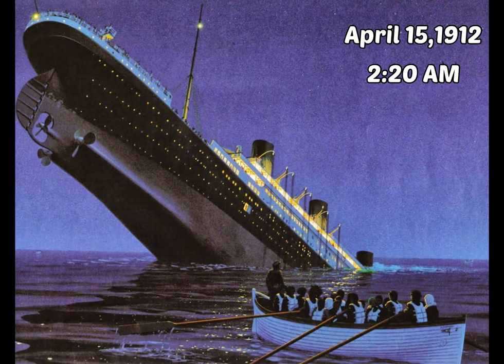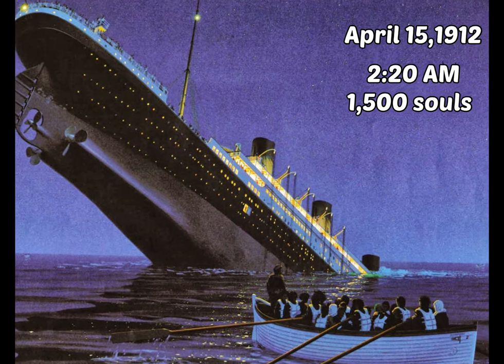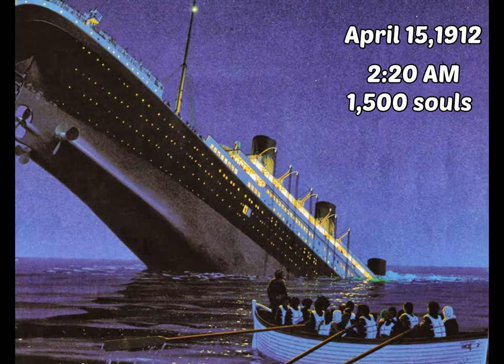Welcome to today's video. Today we will be talking about the sinking of the RMS Titanic, which sank on April 15, 1912 at 2:20am with the loss of 1,500 souls. But first, we must go back to the year 1869.